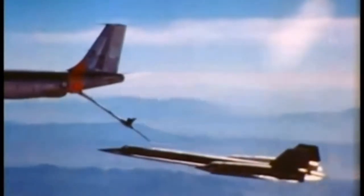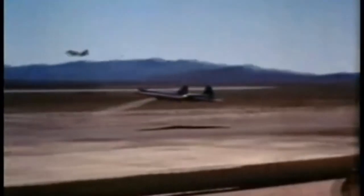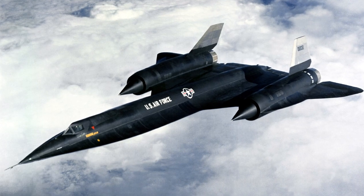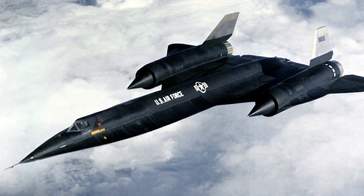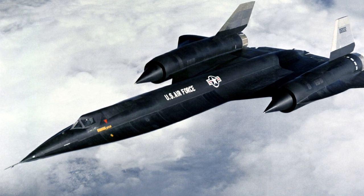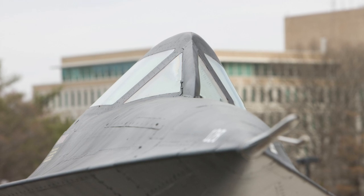The A-12s operated from Kadena Air Base on Okinawa, and on their way to North Vietnam they sometimes intruded into Chinese airspace. During the Vietnam missions, the Soviet-constructed SAM sites used by North Vietnam proved to become more and more sophisticated. In 1968, three missions were flown over North Korea, with the aim of discovering whether the North Koreans were preparing any large-scale hostile move following an incident with the U.S. Navy intelligence ship Pueblo.